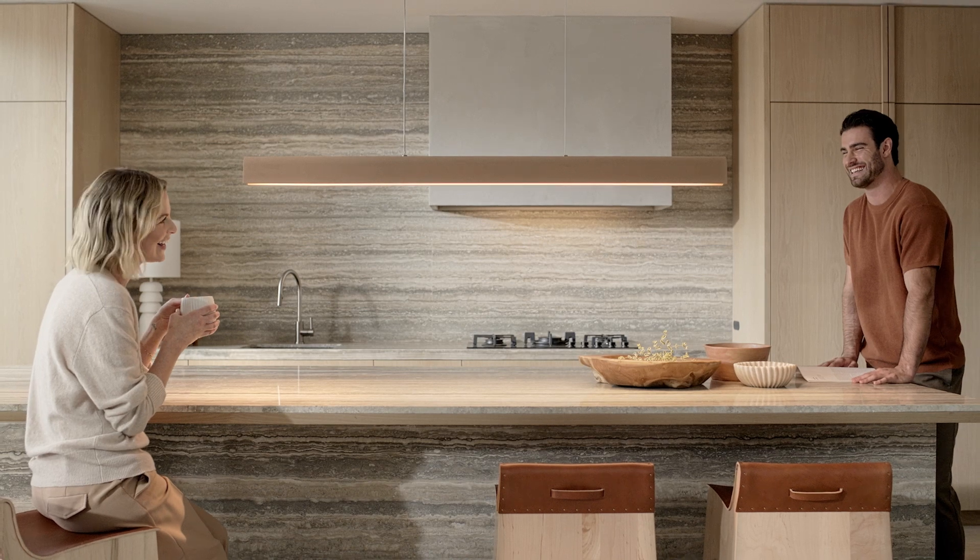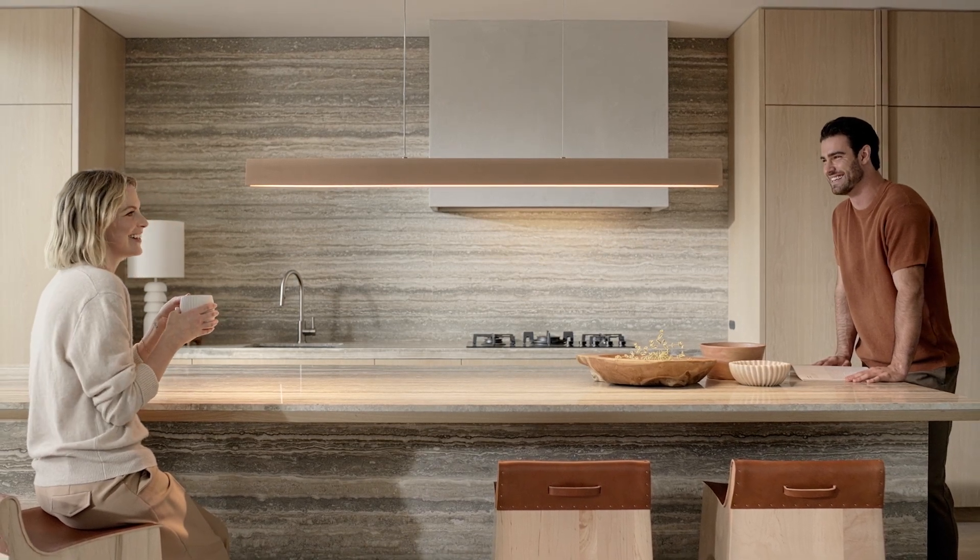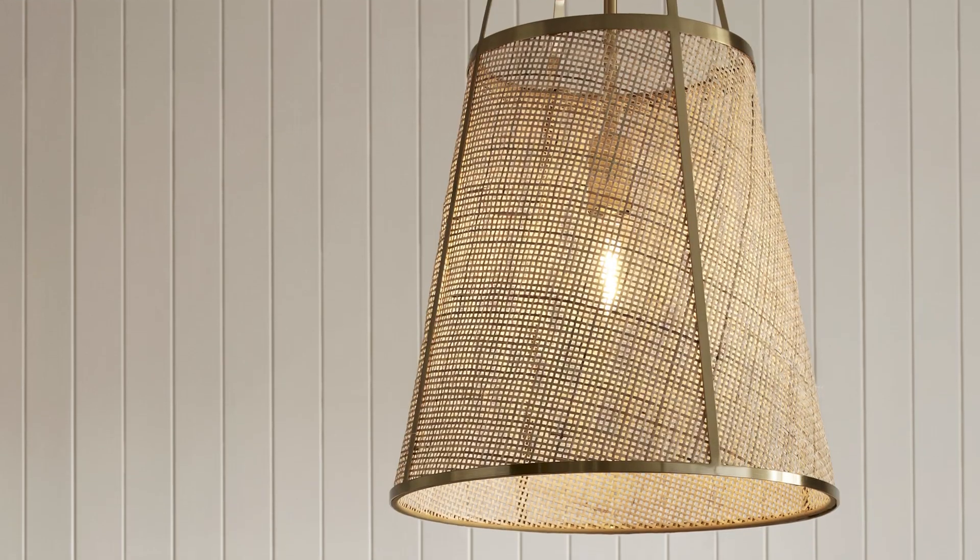Celebrate the raw beauty of natural materials in reimagined classic and mid-century inspired pieces, where the essence of nature meets the art of design.